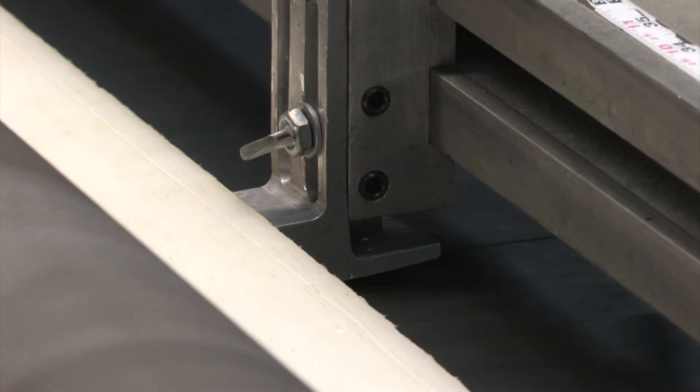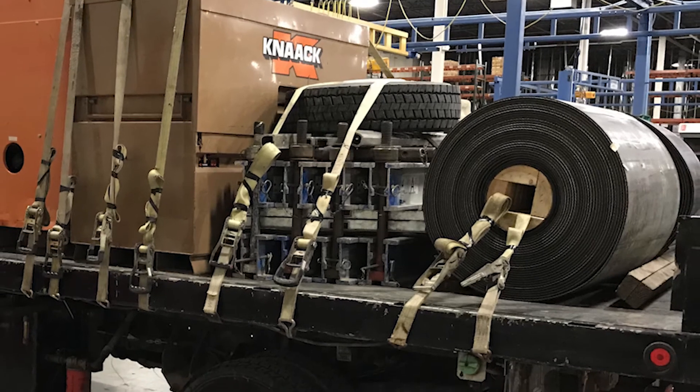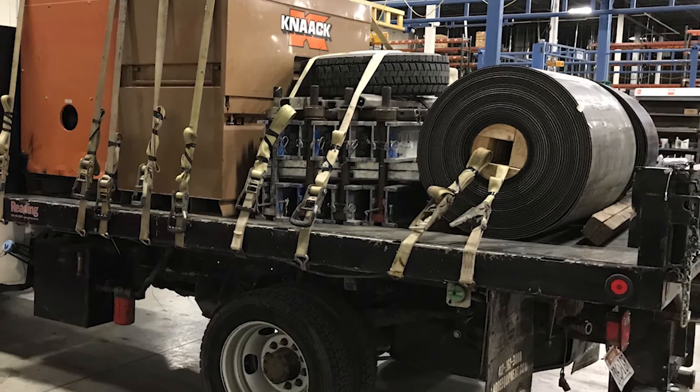On-site field specialists can also offer complete belting and conveyor system inspections and audits, plant and safety surveys, and conveyor design and technical support.